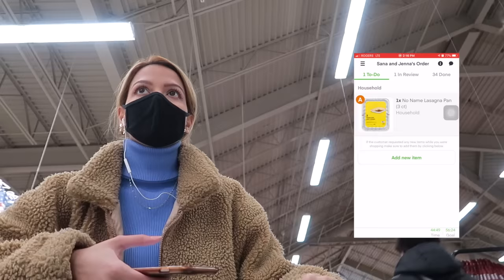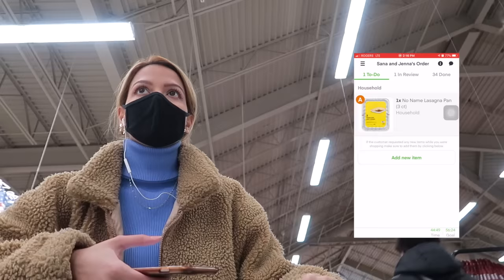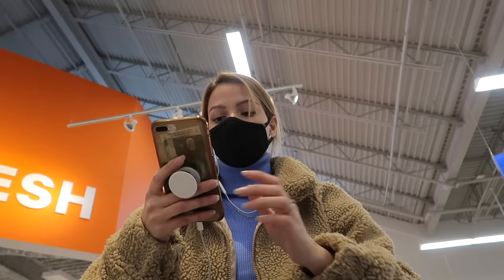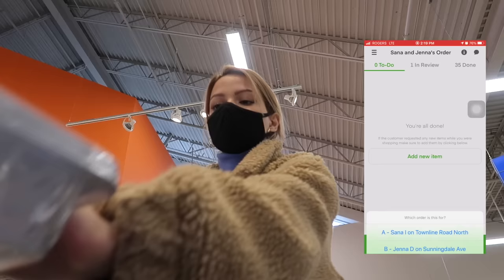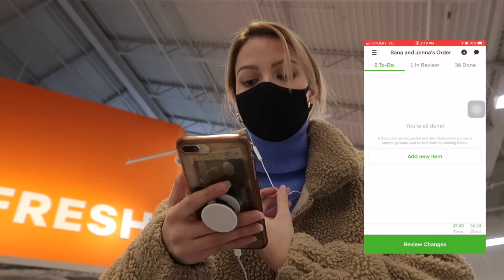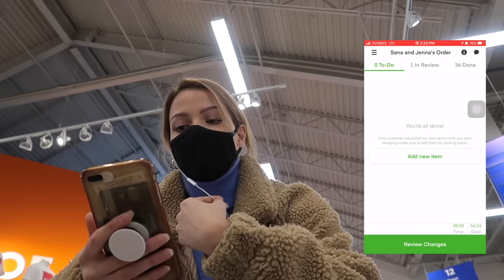We have the chicken. Sometimes it doesn't scan, so I have to overwrite it and say 'item is correct' and take a picture, just like we did before. Now I'm looking for the tray — it's a regular item, super easy: press 'add new item,' scan it, and that's it. Okay, so we're finally done — now I'm just waiting at the checkout line.